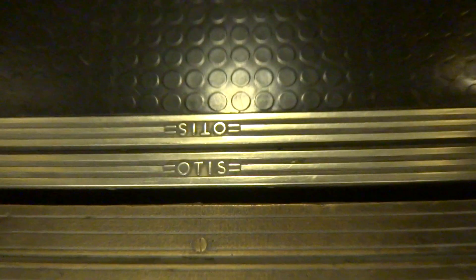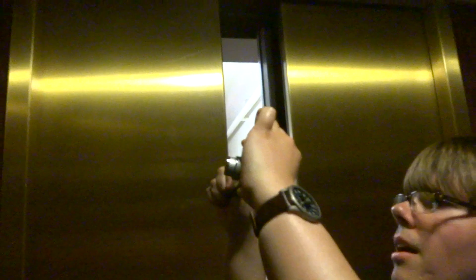There's the Otis label, but it got modernized with EPCO SSL by Kone. Kone modernized this? Yes. Here's the original indicator.